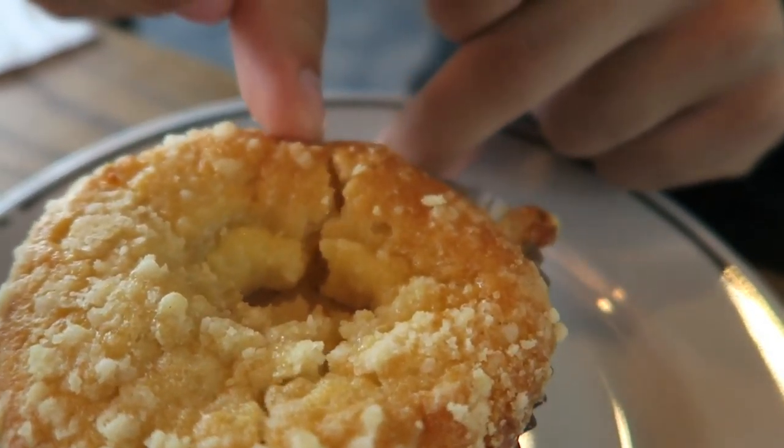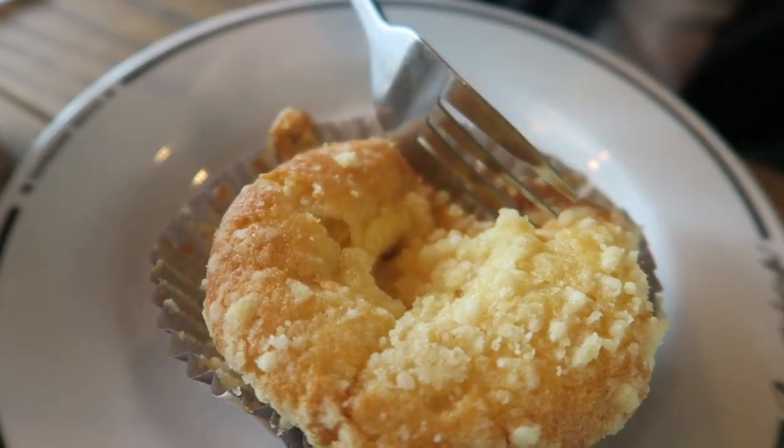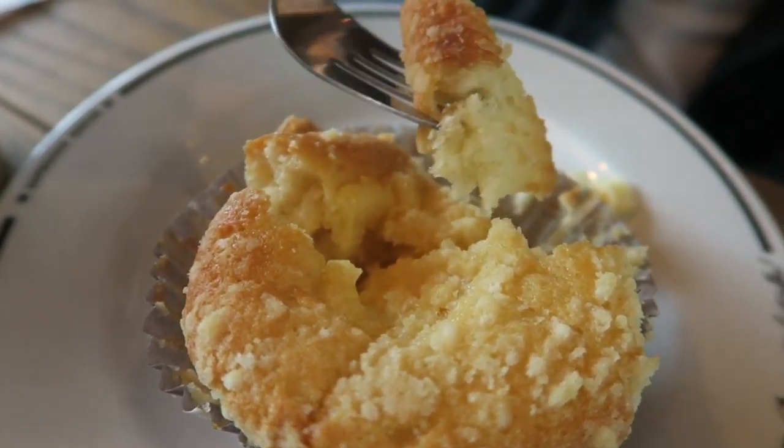The iced latte is always good. I think I've only had a cheesecake muffin once before, years ago, but it was good. I was surprised they actually warmed it up, so it was nice and warm, and it actually tasted like cheesecake, which was great. I really enjoyed it.